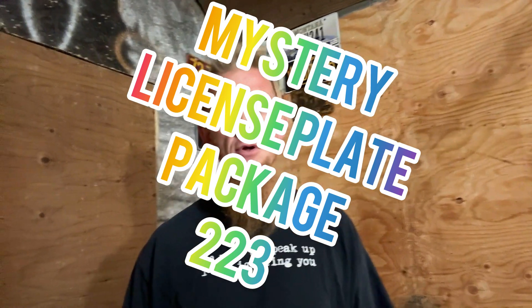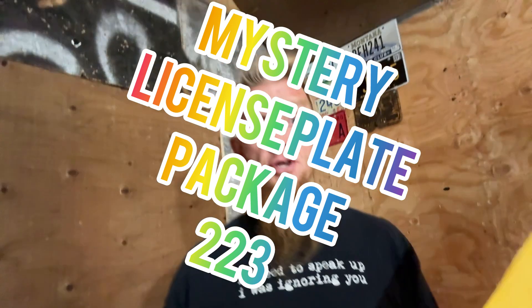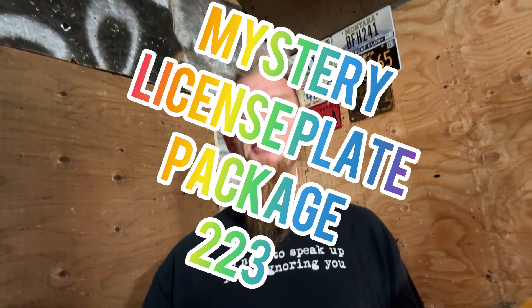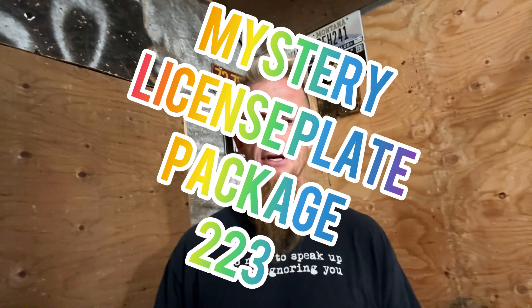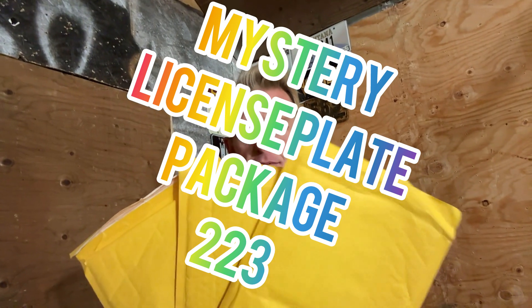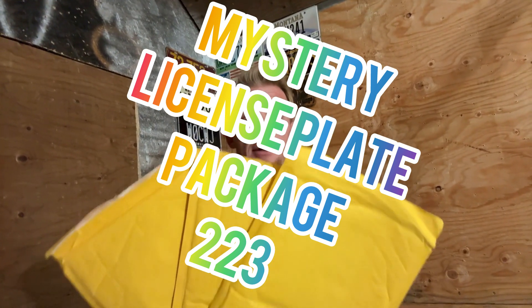How is everyone doing today? It's time again — mystery plate package 223. Last time we were here we were having some technical difficulties, so hopefully we got those kinks worked out and everything goes smooth today. You know what's going on if you're hanging out with me on YouTube — Wooly, the crazy license plate guy.